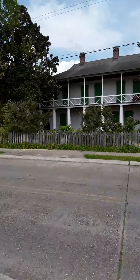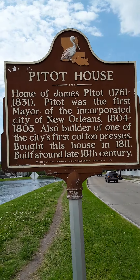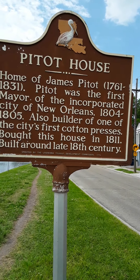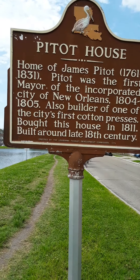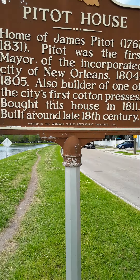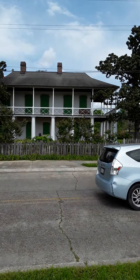We're near the Petite house — a few houses down I walked. Here's the sign. Home of James Petite, 1761 through 1831. Petite was the first mayor of the incorporated city of New Orleans, 1804 to 1805. He also built up one of the city's first cotton presses. Bought this house in 1811, built around the late 18th century.